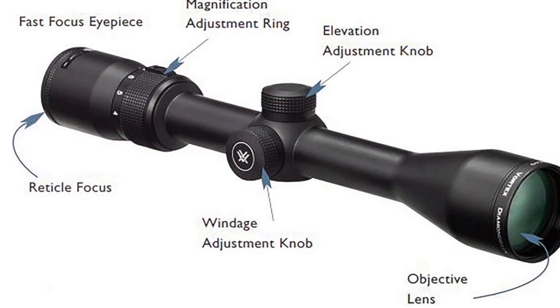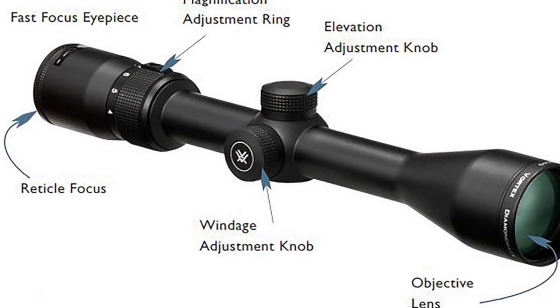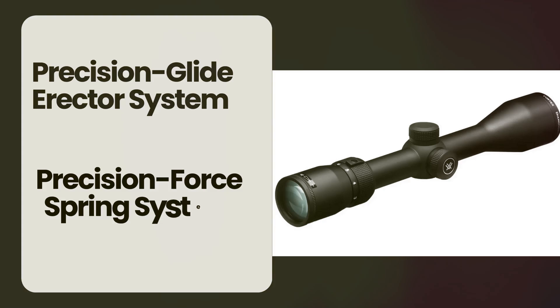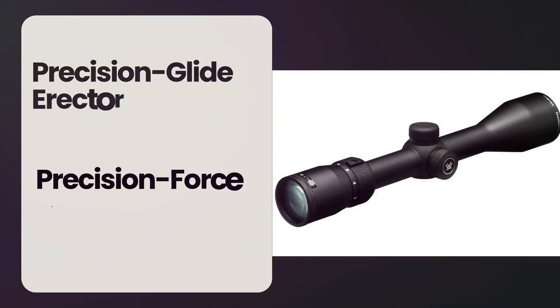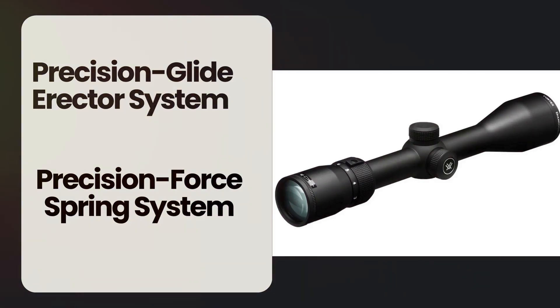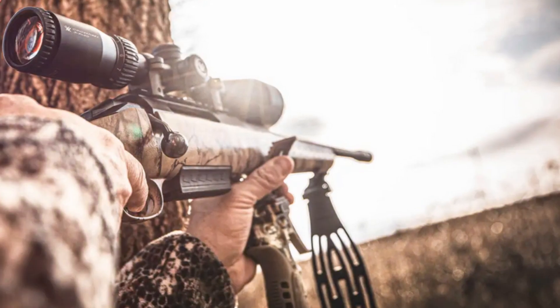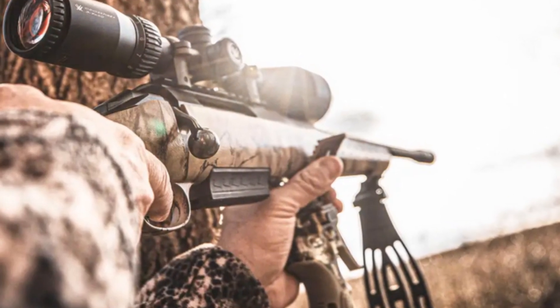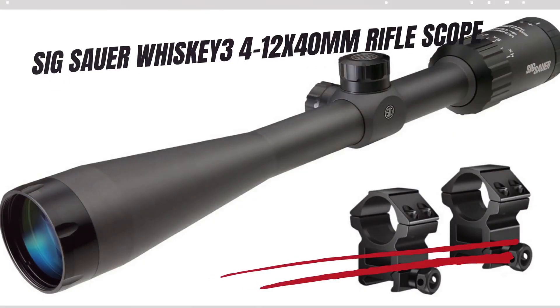Advanced features include capped reset turrets for easy, precise elevation and windage adjustments with audible clicks. The scope also features the Precision Glide Erector system for smooth magnification changes, and the Precision Force Spring system for repeatable accuracy. Additionally, the Fast Focus eyepiece allows for quick and easy reticle focusing, ensuring swift and accurate target acquisition.